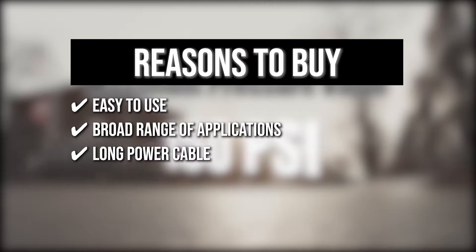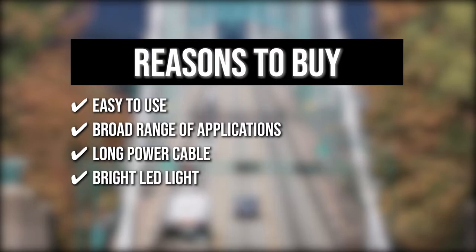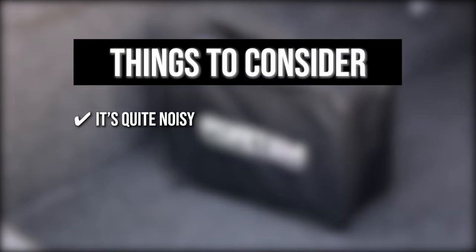Bright LED Light: this product has a bright LED light to help you navigate through your device, even at night time or when you are on dark roads. Carrying Case: this inflator includes a carrying case to keep a spare fuse and extra nozzle attachments. The thing you should know before you buy the product is it is quite noisy, so it might not be a good idea to use this late at night or early in the morning.